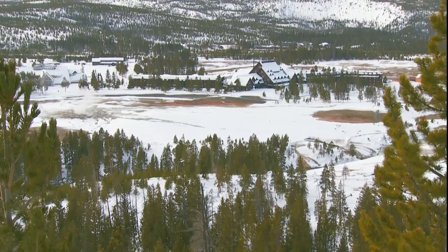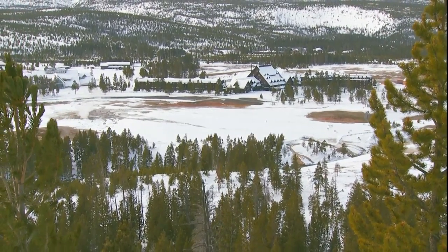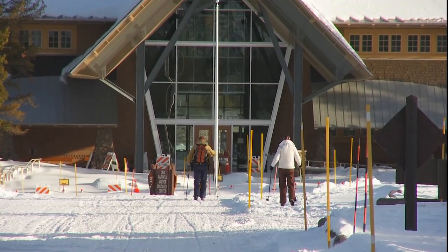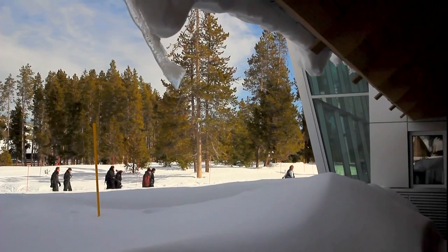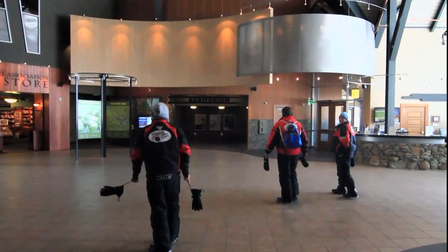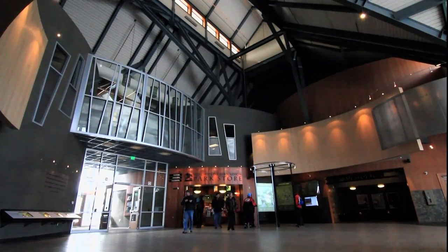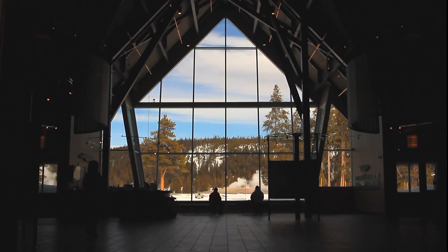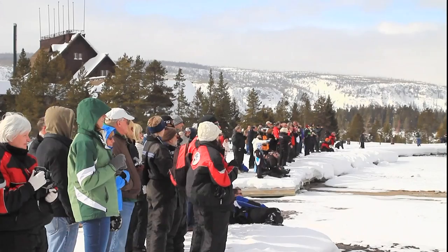The most popular winter destination is the Old Faithful area. Day tours spend several hours here — enough time to eat and explore the Old Faithful visitor center. Open year-round, its educational displays tell the geologic and natural history of Yellowstone. Just outside the towering windows: Old Faithful.